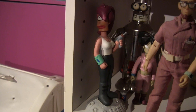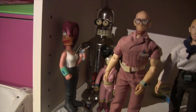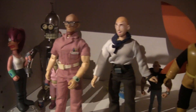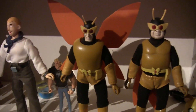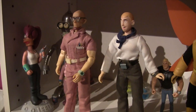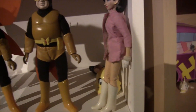Futurama stuff — Leela bobblehead, Bender, Amy. We got some Venture Brothers — Dr. Venture, Hank, little weird Brock back there, Henchman 21 and 24, Dr. Girlfriend. These two broke on the move — his arm fell off and her arm and leg fell off. I'll glue them back.